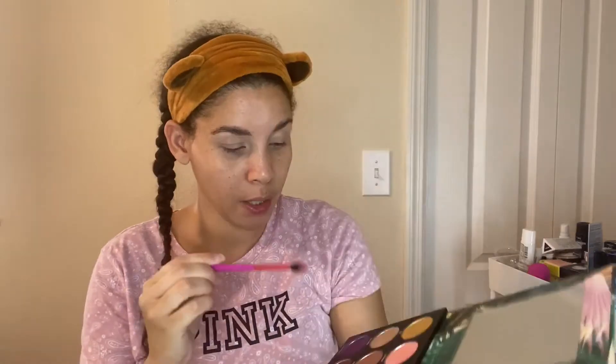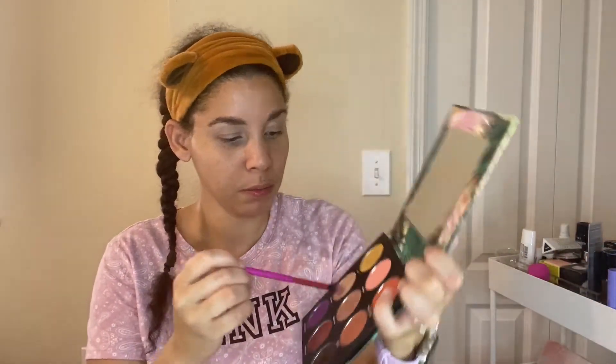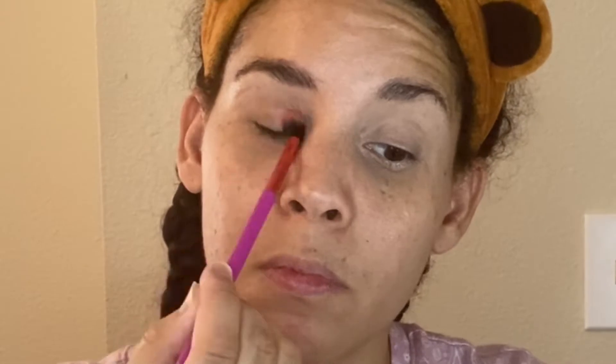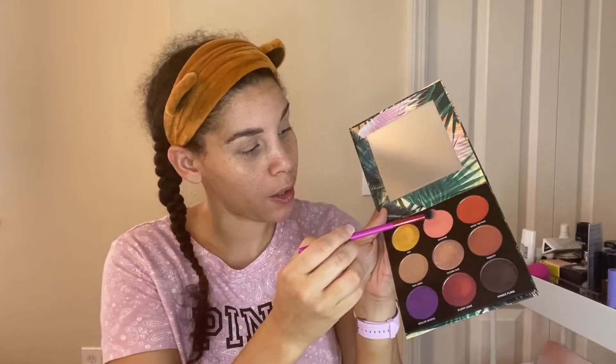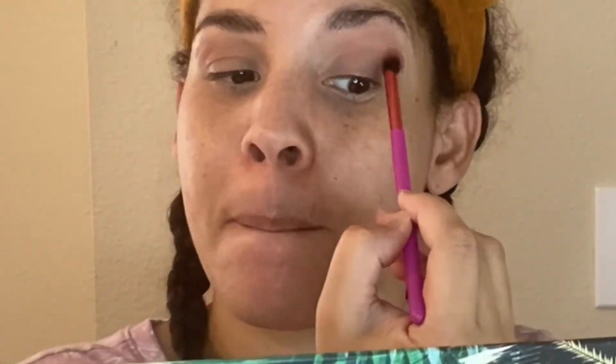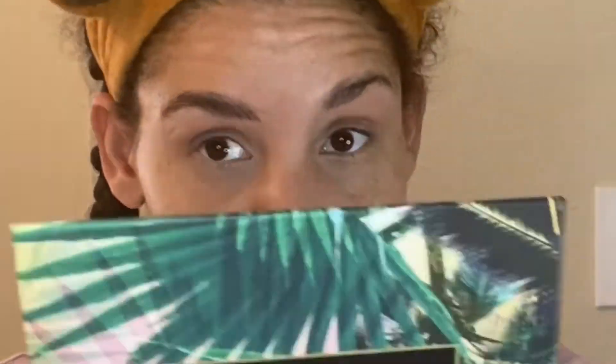I'm going to start with Tan Lines, which is this brown, then go in with Bonfire, and then Rose Tattoo just to build up some of this pink color.